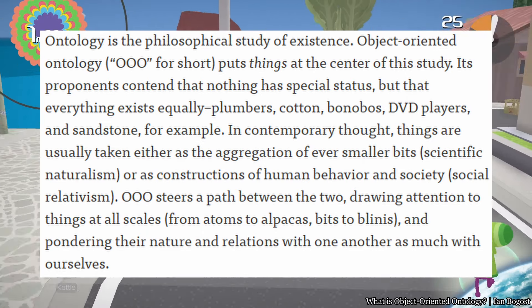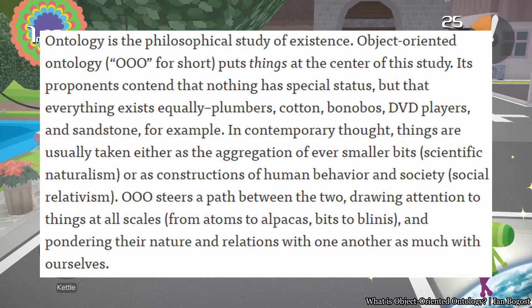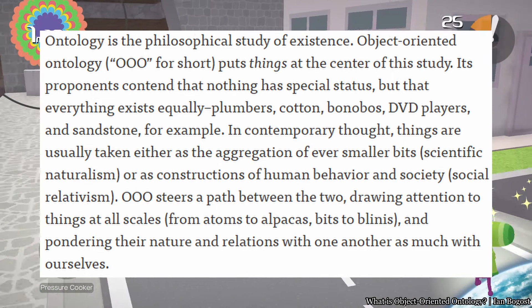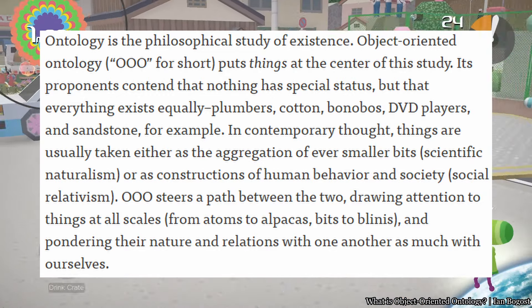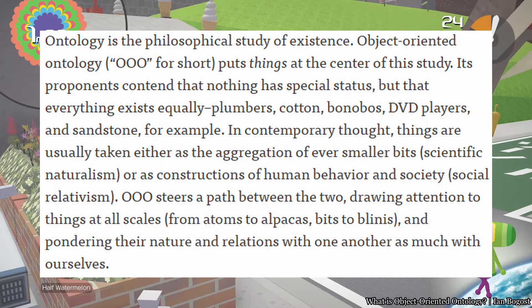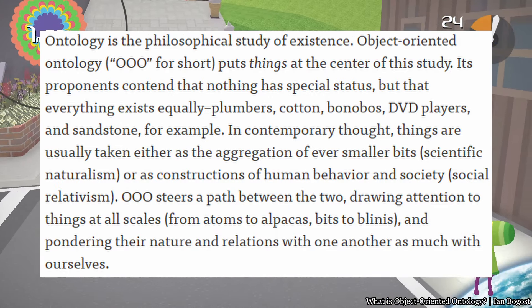To give a simpler explanation by Ian Bogost: ontology is the philosophical study of existence. Object-oriented ontology puts things at the center of that study. Its proponents contend that nothing has special status, but that everything exists equally — plumbers, cotton, bonobos, DVD players, and sandstone, for example. OOO steers a path between reductionism and social constructivism, drawing attention to things at all scales and pondering their nature and relations with one another as much as with ourselves.